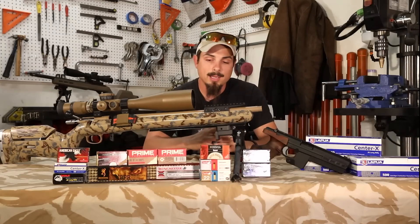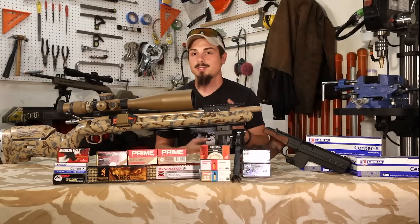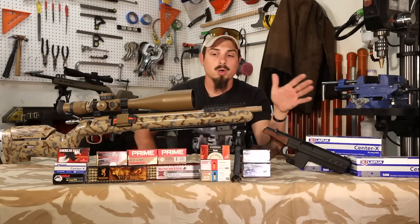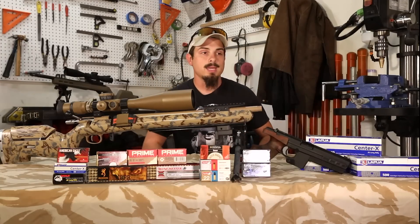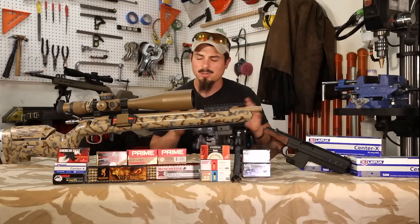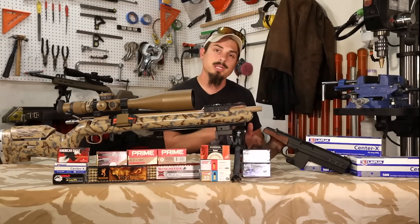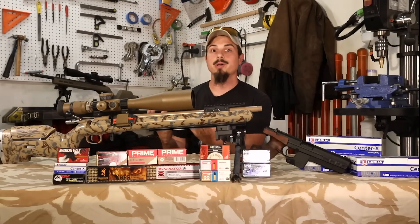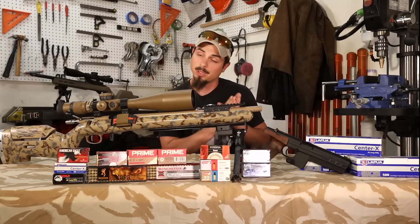I started looking around the internet and found some guys who went to the Lapua pool testing facility in Mesa, Arizona. For $50 you can send your rifle to them or stop by on a Friday — on your way to shoot the Arizona Long Range Precision match on Saturday, for example. They put your rifle in an aluminum block, torque it down, and shoot it through a 100-meter tunnel. They give you digital readouts at 50 meters and 100 meters. They shoot about 20 rounds to warm up the barrel, then go through 10 rounds of everything they have in stock — but they only test ammo they have in a minimum of 5,000-round quantity available to sell you.